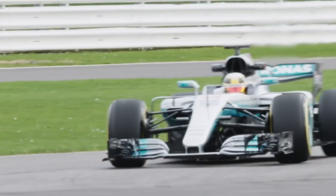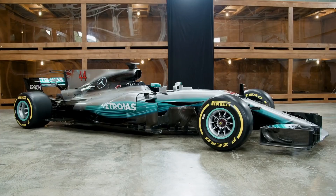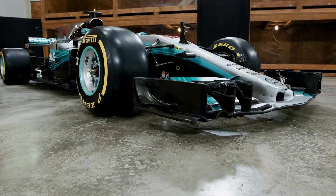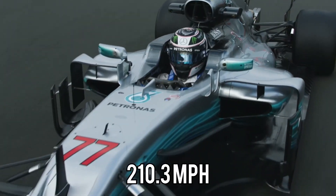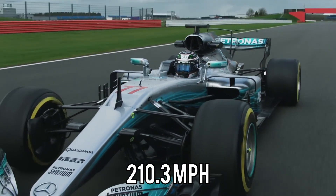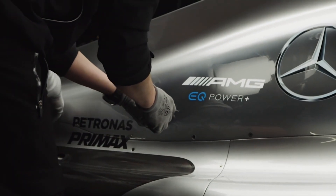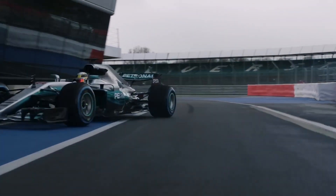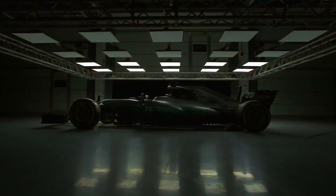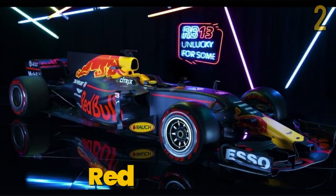The AMG possesses many unique qualities that set it apart from its competition. The car's speed is generated by a V6 turbocharged engine limited to 15,000rpm, which produces 949hp and allows it to reach a top speed of 210.3mph. This car was first spotted at the 2017 Australian Grand Prix, and it earned its first win at the 2017 Chinese Grand Prix.